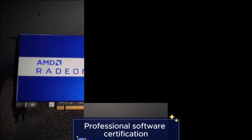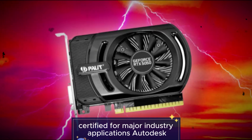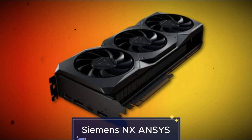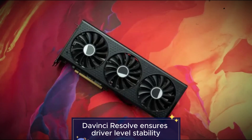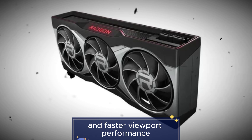Feature 8: Professional software certification. Certified for major industry applications including Autodesk Maya, 3DS Max, Revit, SolidWorks, Siemens NX, ANSYS, Adobe Premiere Pro, After Effects, and DaVinci Resolve. This ensures driver-level stability, optimized rendering paths, and faster viewport performance.